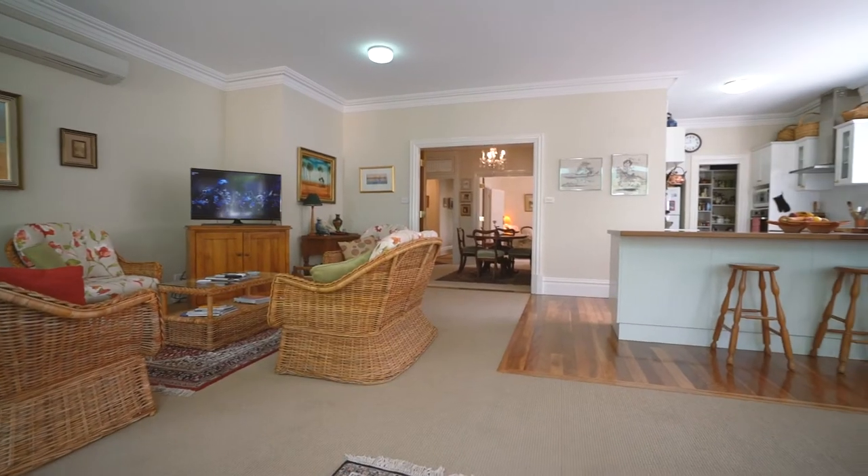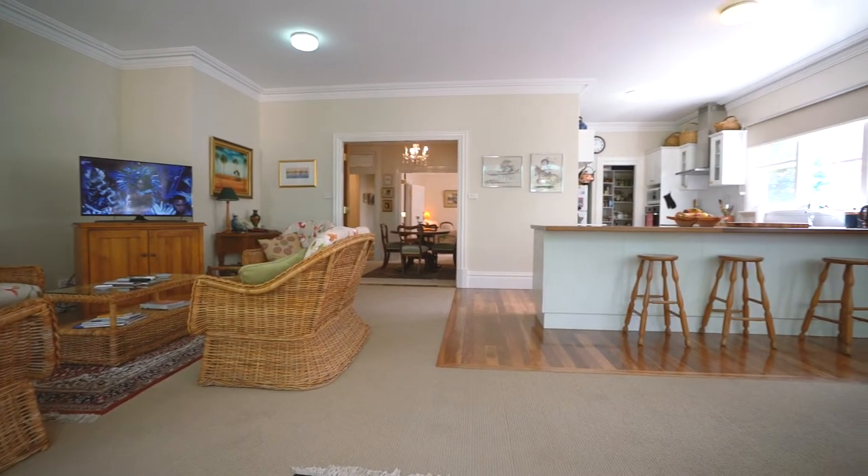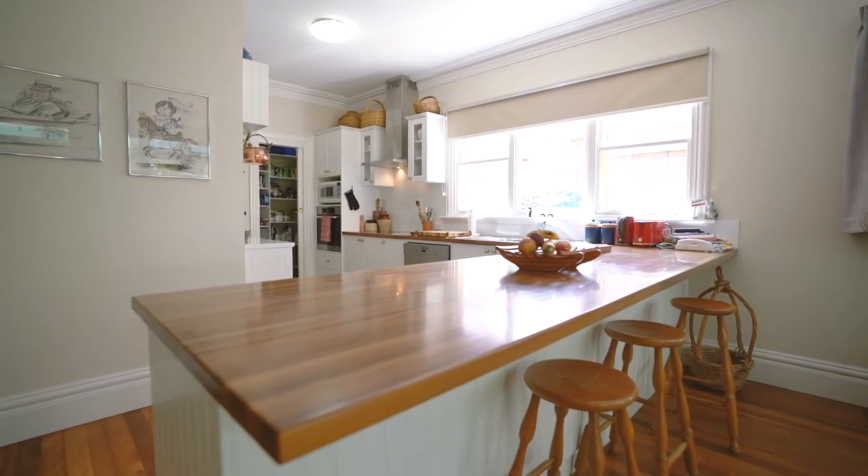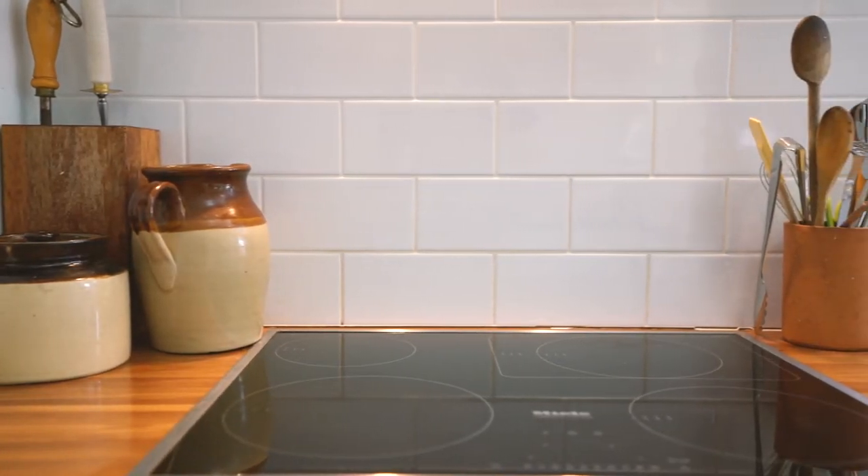One of the main features of this home is the very large open-plan family room and kitchen which opens out seamlessly onto a paved deck area overlooking the very private, tree-studded backyard.